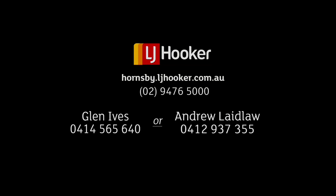So don't delay, call Andrew or Glenn today and find out more about this relaxing new lifestyle.